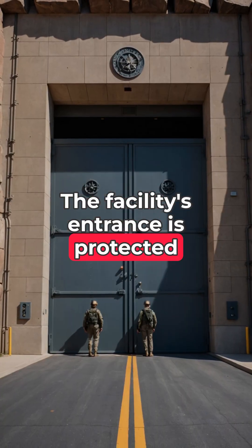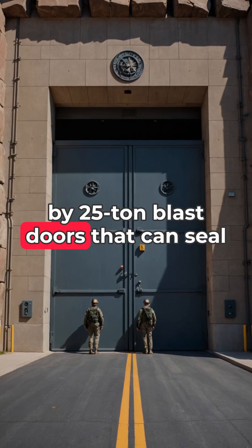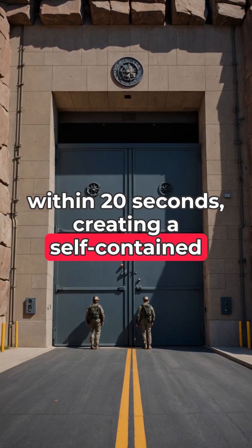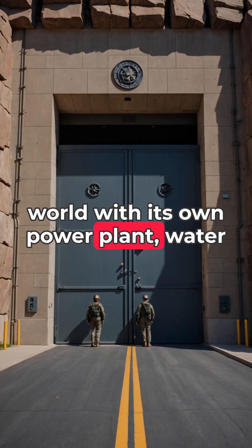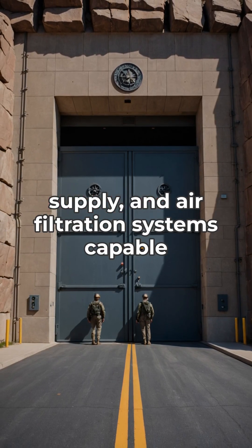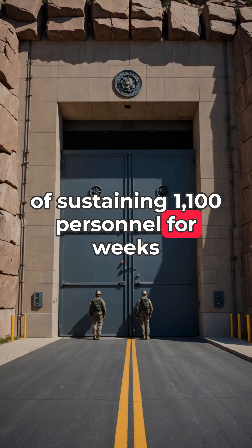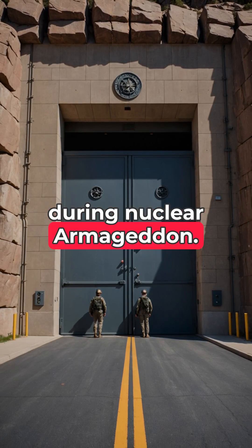The facility's entrance is protected by 25-ton blast doors that can seal within 20 seconds, creating a self-contained world with its own power plant, water supply, and air filtration systems capable of sustaining 1,100 personnel for weeks during nuclear Armageddon.